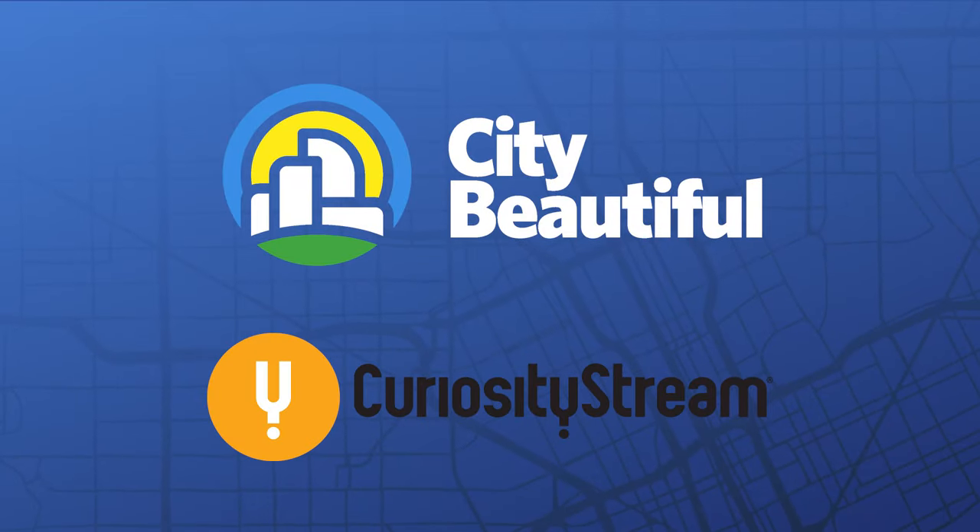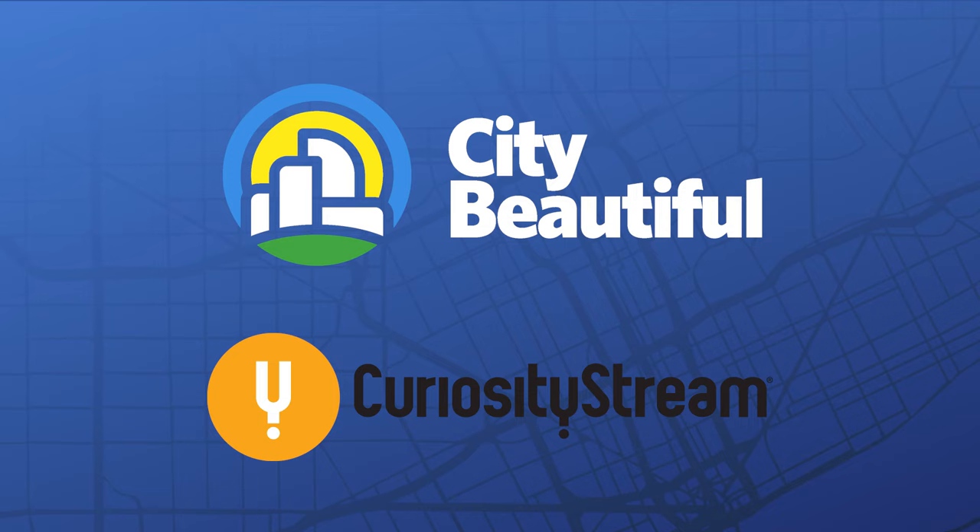This video is sponsored by CuriosityStream. When you sign up at the link in the description, you also get access to Nebula, a streaming video service that City Beautiful is a part of.